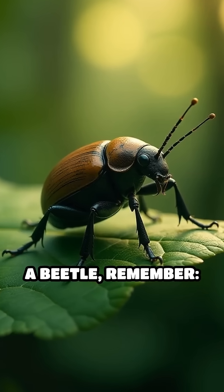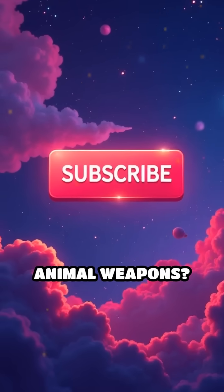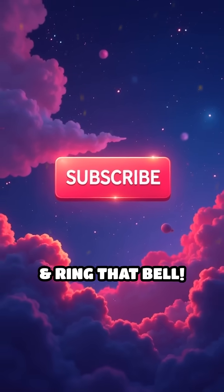Next time you spot a beetle, remember — some come with built-in chemical cannons. Want more WTF animal weapons? Smash subscribe and ring that bell.